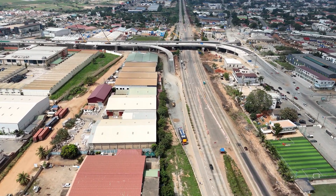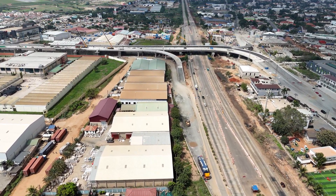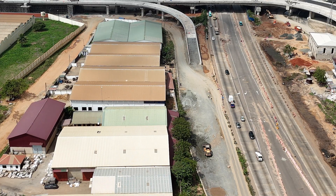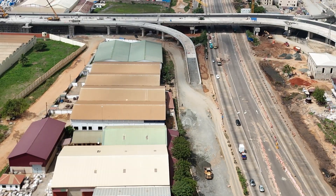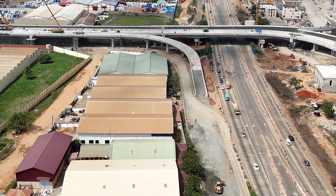That's where our superhero, the Flower Pot Interchange, comes in. Designed to give Accra's road network a complete refresh, this interchange is one of the solutions to make travel quicker, safer, and — dare we say — enjoyable.